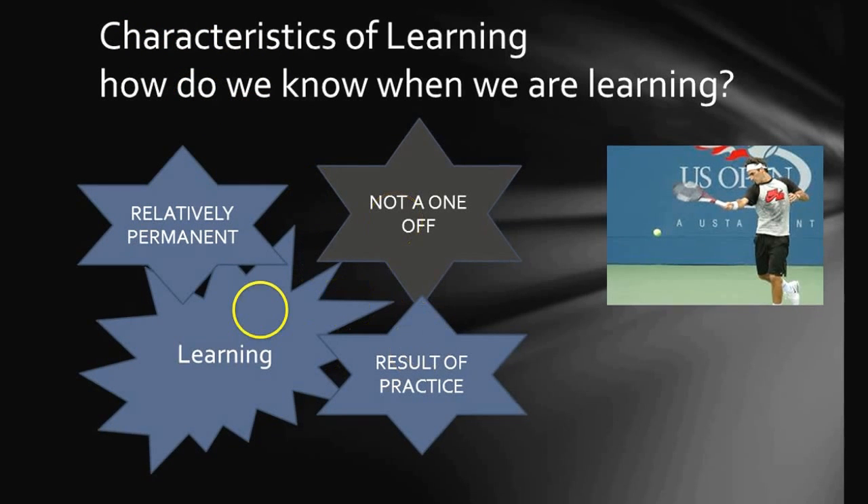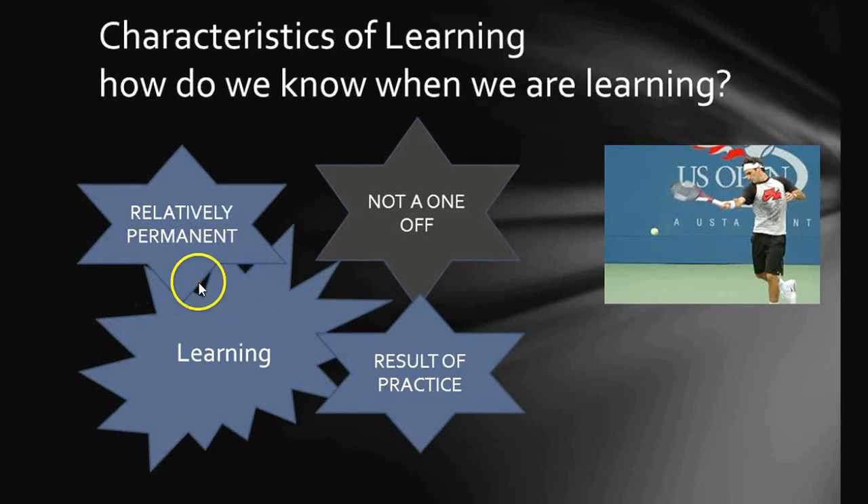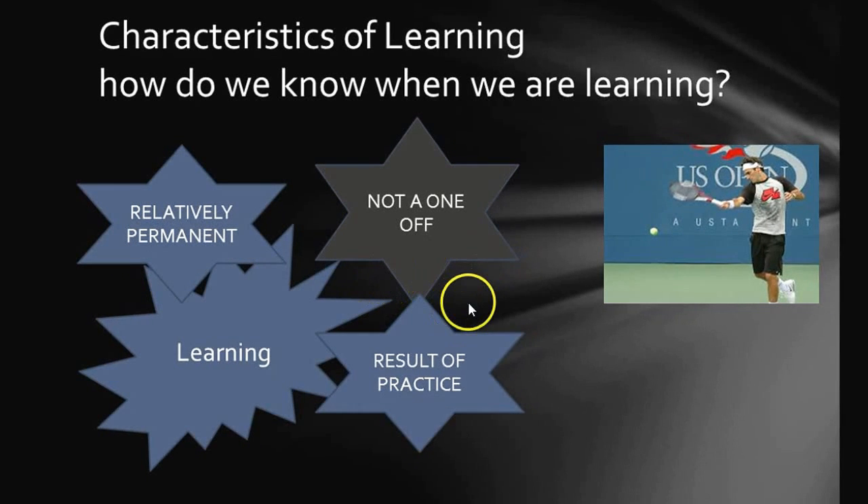Also, it's maybe not a one-off. I might be able to hit a winning forehand, but let's not say that's because of a learned skill — it might just be a fluke. So it's got to be the result of some kind of practice and the skill has got to be relatively permanent. If we take Mr. Federer, we can almost guarantee that he can hit a winning forehand on a consistent basis, so that skill is relatively permanent and not the result of a one-off.